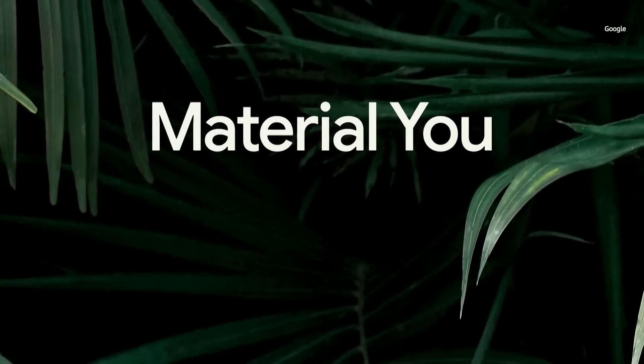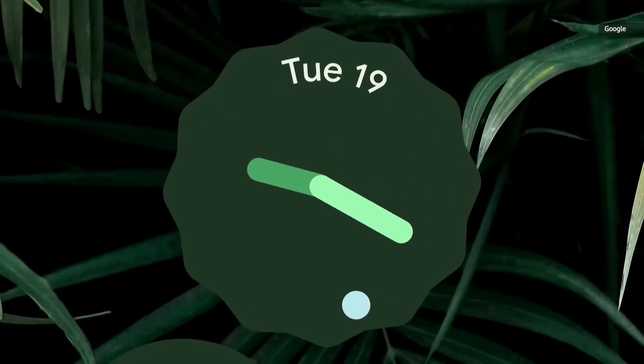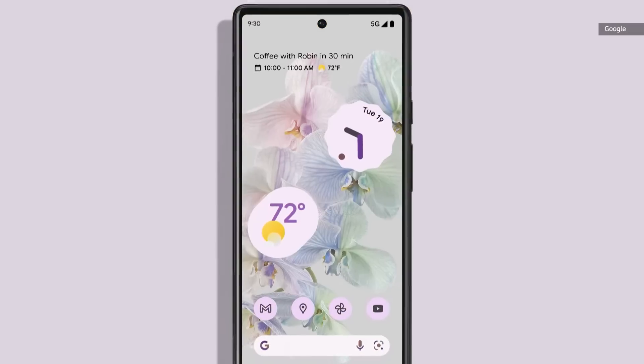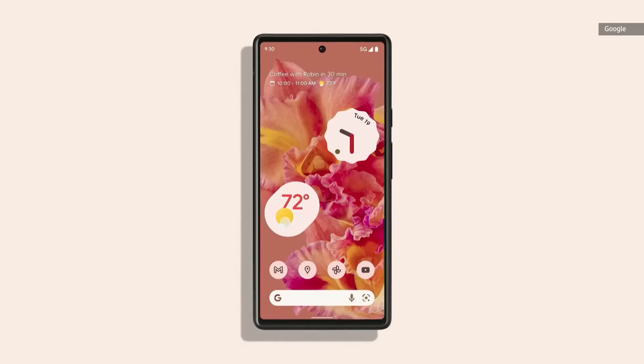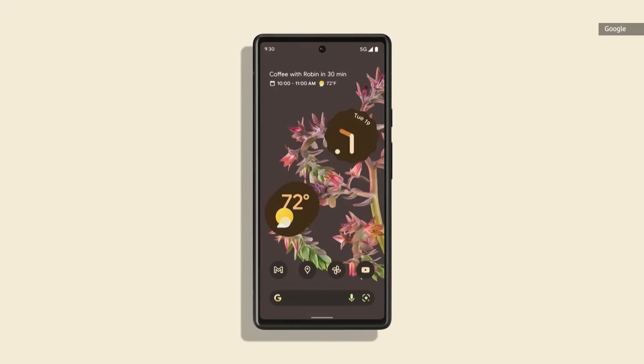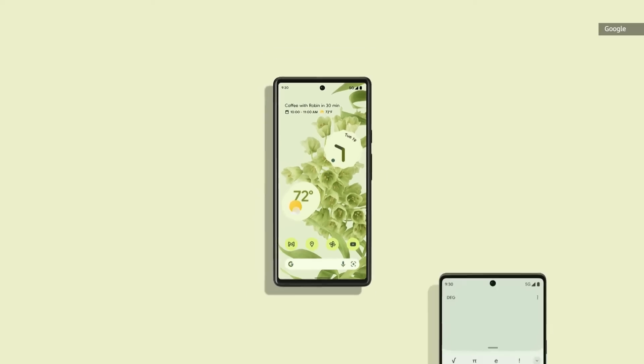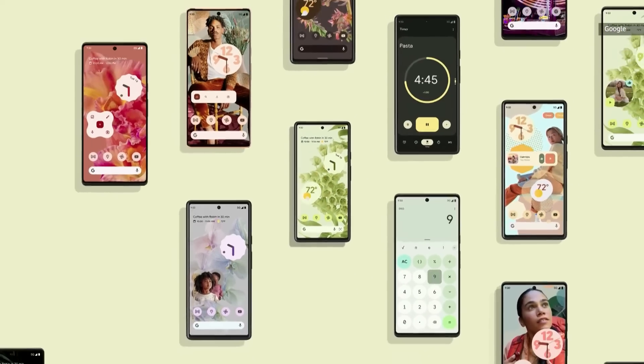Material U is a first of its kind UI breakthrough and we think you're going to love it. Your entire phone UI updates to reflect whatever image you choose as your wallpaper. The system does the rest, determining which colors are dominant, which are complementary, and which just plain look good. It then applies different shades to different parts of the interface.